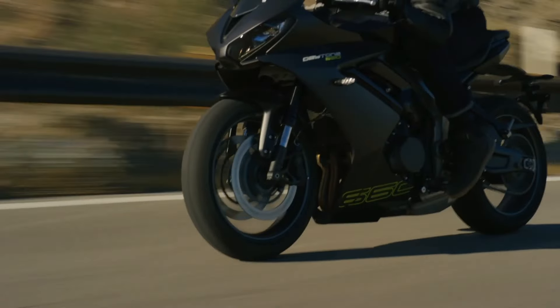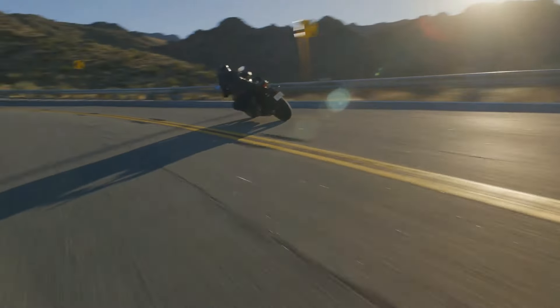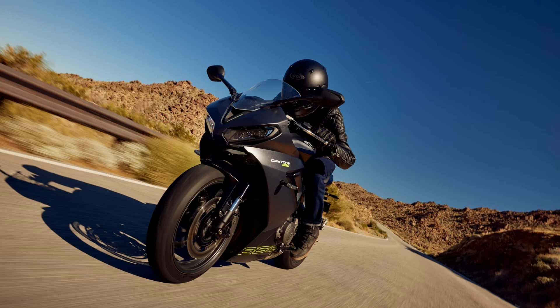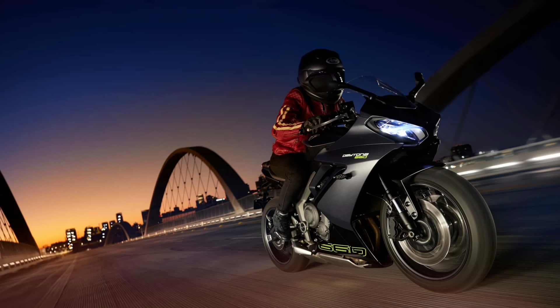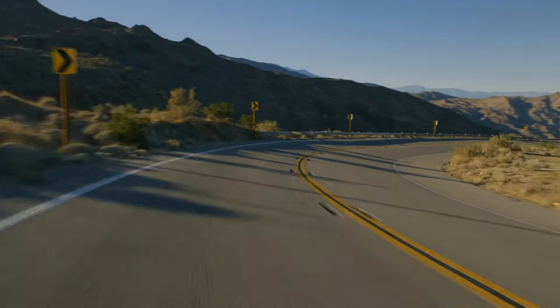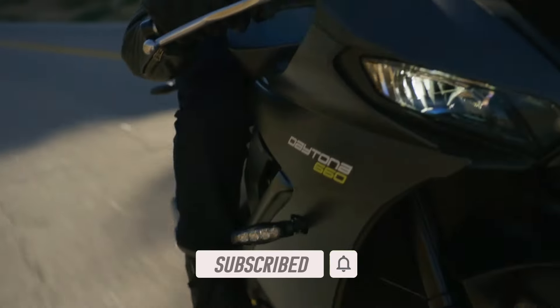So let's swallow our pride, go test ride and then form opinions on the new 660. We'll be able to do that in a few months' time when the sport bike lands on American soil. What are your thoughts on the new Daytona 660 from Triumph? Let me know in the comments section below. If you liked this video, smash that like button, and if you'd like to catch more motorcycle news and content, consider subscribing to the channel — I'll catch you in the next one.